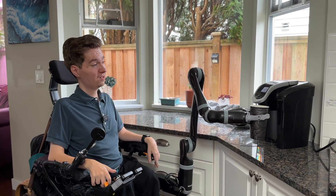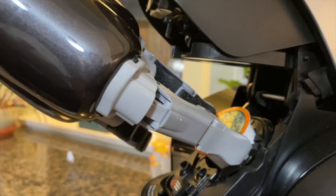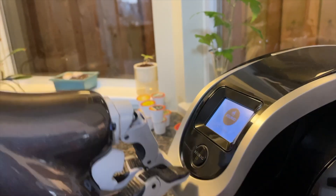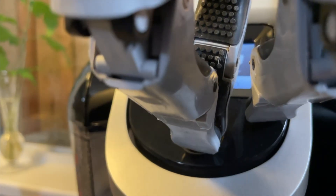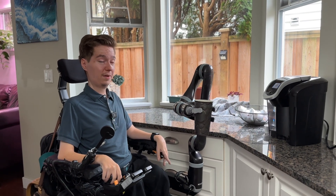Something that's really helped with this is this Keurig, which I can manage completely independently — putting the pods in, taking them out, closing the lid, pressing buttons, and then of course retrieving my drink when it's done and carrying it around the house with me.